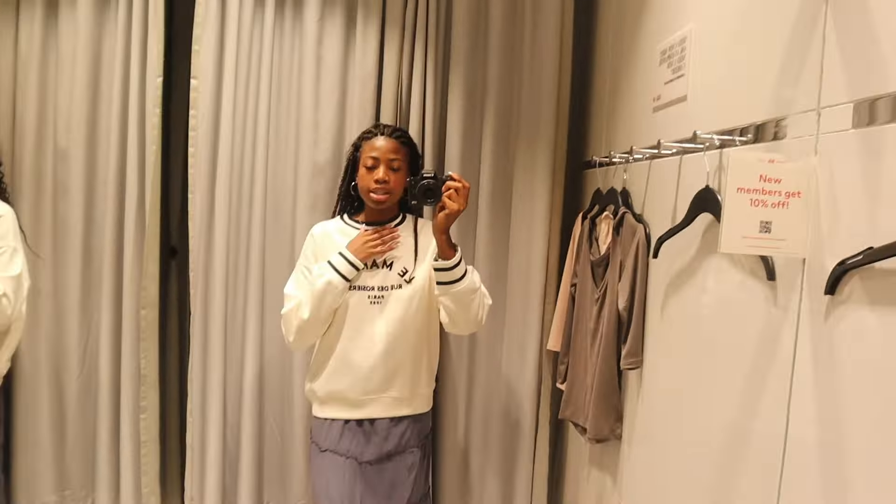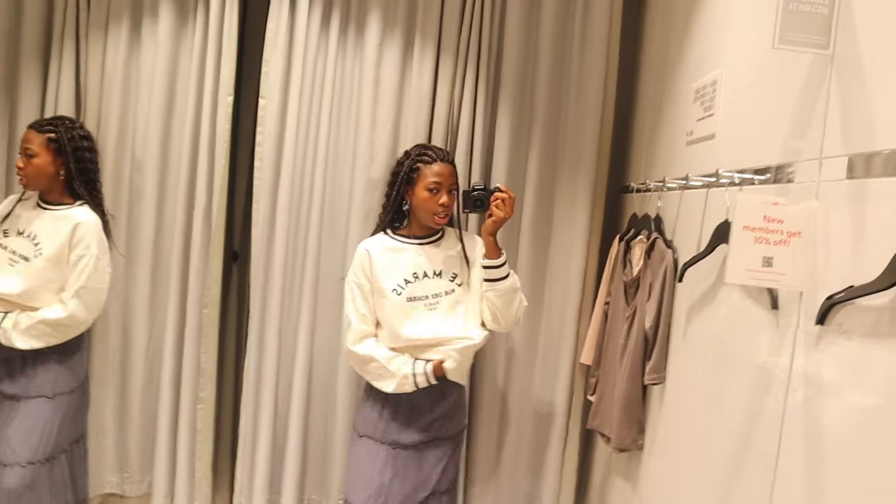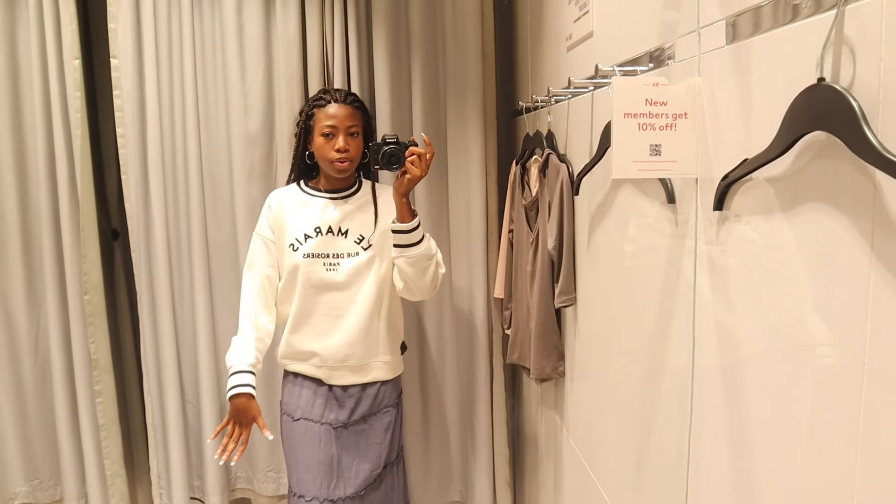Here's the crew neck sweater — it's a size small. I was thinking should I size up for a baggier look, but honestly this is probably enough. I think I'm gonna get this too because it's pretty affordable, only $9.99. I actually like it and I don't think I have a simple black and white crew neck sweatshirt yet.